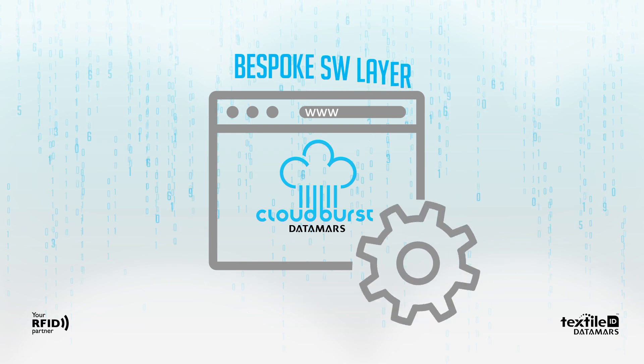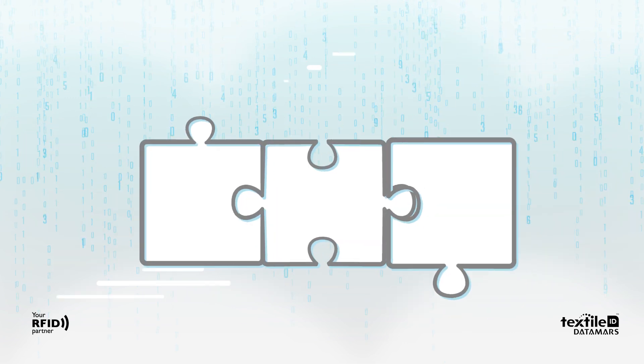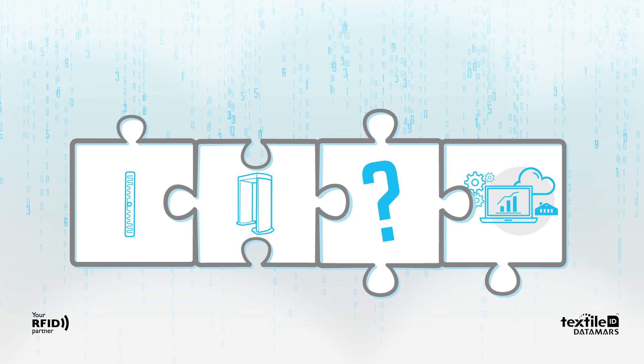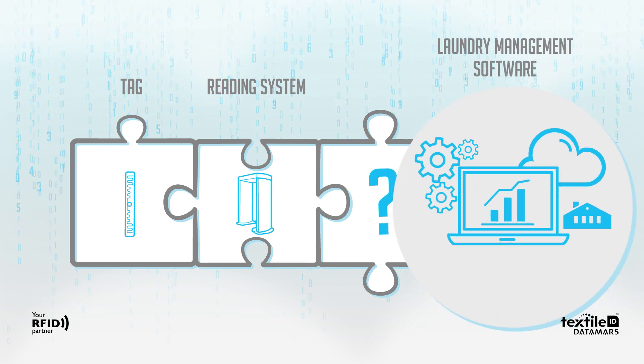Cloudburst is the new bespoke software layer for UHF readers and DataMars UHF reading systems. When a laundry decides to implement an RFID system, it needs specific software to let the tag talk with the reading system, and then the reading system with the laundry management software.